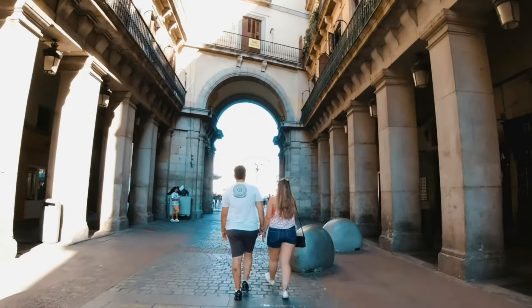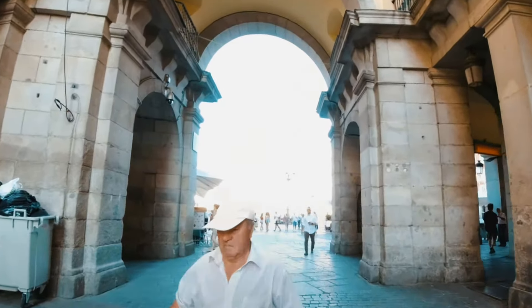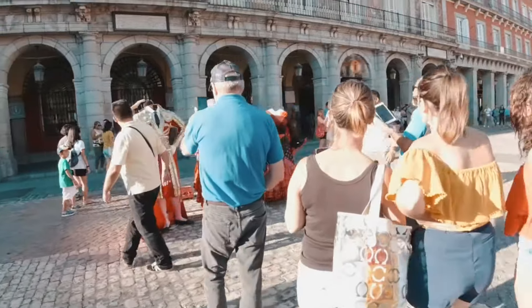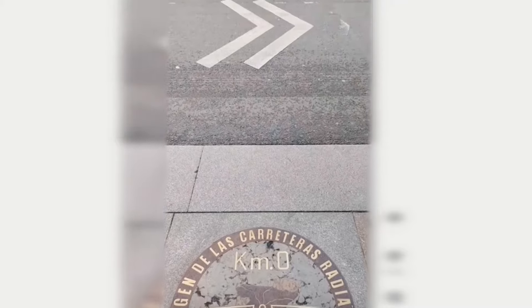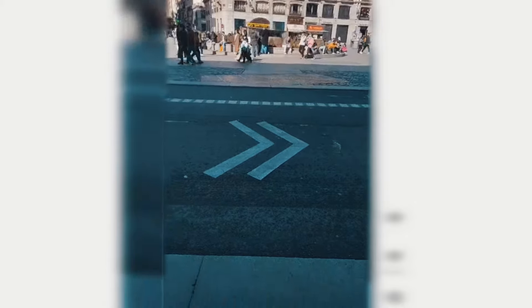Walk to the end of the square and you will notice it is linked with its sister square, Puerta del Sol, the other central plaza in Madrid. Both are forbidden to cars and are great spots to wander and look at the architecture and local shops. In the middle of Puerta del Sol, you will notice the KM Zero Stone, which indicates the exact geographic center of Spain.